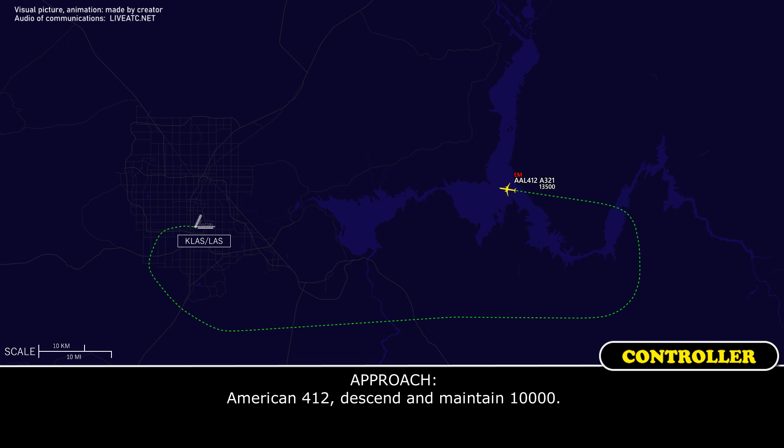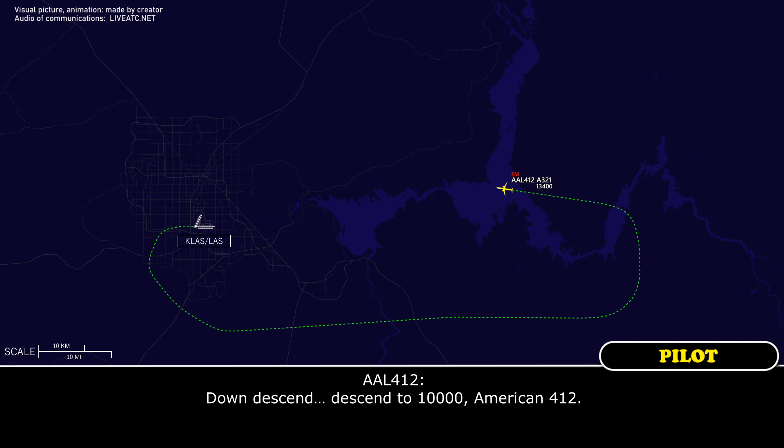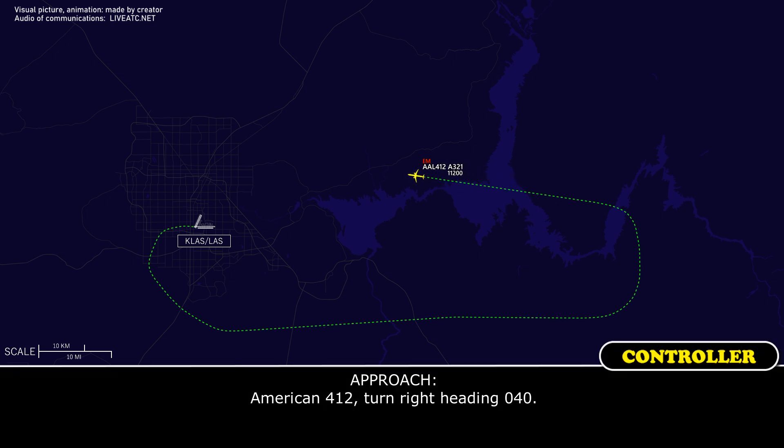American 412, descend and maintain 10,000. Readback: Descended to 10,000, American 412. American 412, turn right heading 040. Readback: 040, American 412.